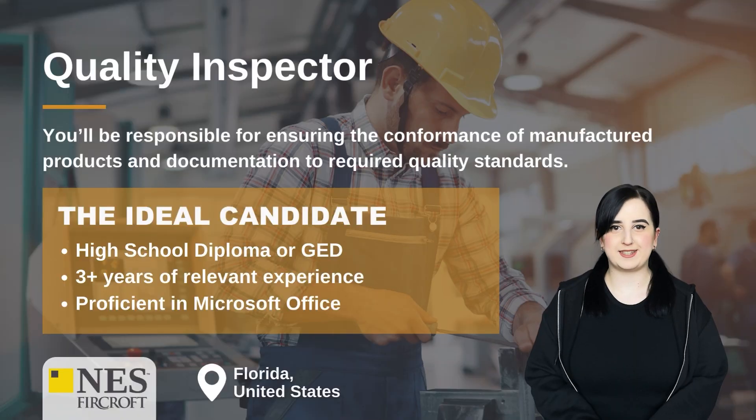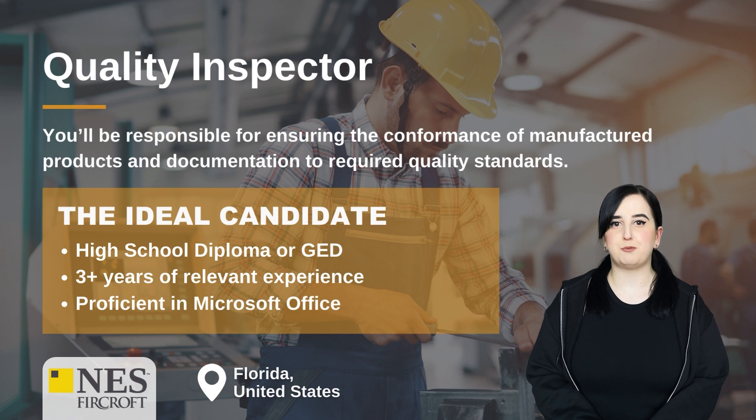Quality Inspector. You'll be responsible for ensuring the conformance of manufactured products and documentation to required quality standards. The ideal candidate will have a high school diploma or GED, three years of relevant experience, and be proficient in Microsoft Office.